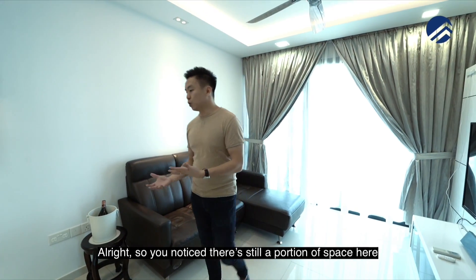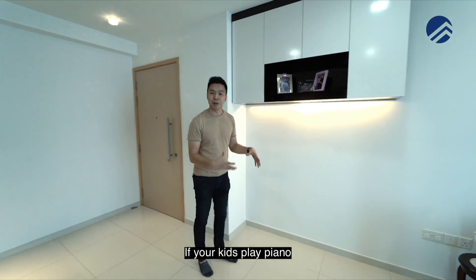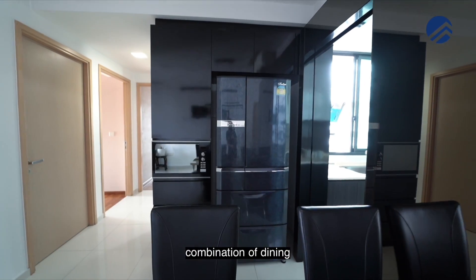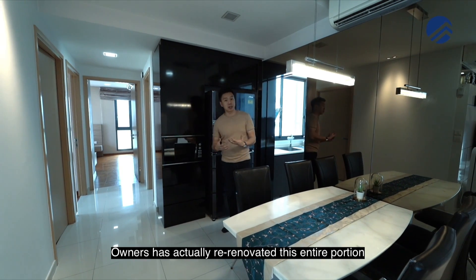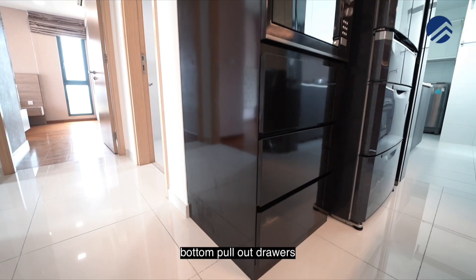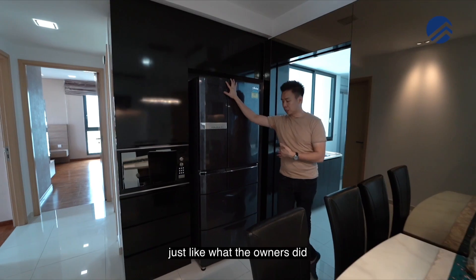There's still a portion of space here for you to put your piano if your kids play piano, and extra storage space as well. As you come to the dining space, this is actually a combination of dining with a dry kitchen concept. The owners have re-renovated this entire portion to give you more storage space — the microwave is here with bottom pull-out drawers.